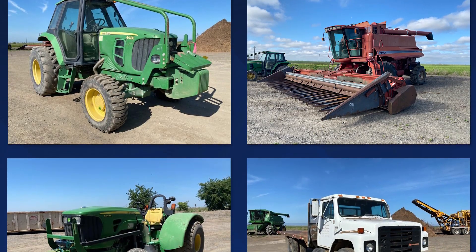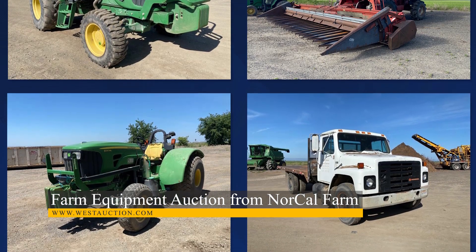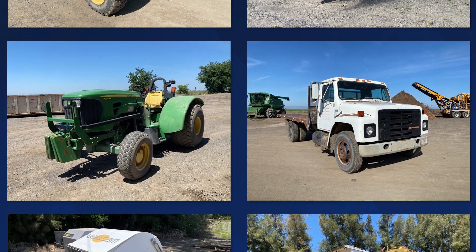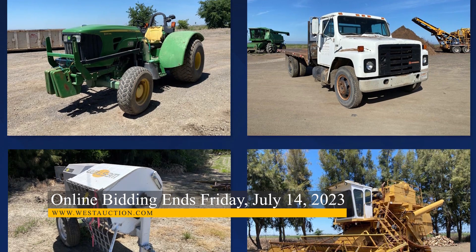Next, we have an online auction of tractors, harvesters, trucks, and more equipment from a Northern California farm. Farmers and those looking for some heavy equipment will certainly want to pay close attention to this auction, featuring brands like John Deere, Case, Sweco, and more.